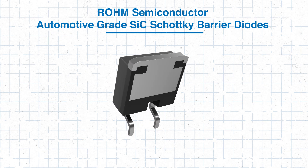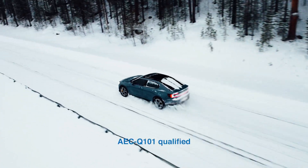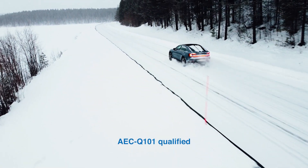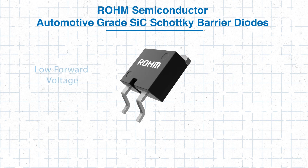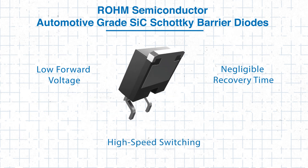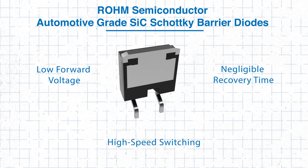This exceptional SiC Schottky barrier diode with AEC-Q101 qualification guarantees durability in harsh environments. It features low forward voltage, negligible recovery time, and high-speed switching for superior thermal performance. We'll dive into how the ROHM diodes can be effectively integrated into EV charging systems, highlighting their key benefits and best practices so you can optimize your design. Let's get started.